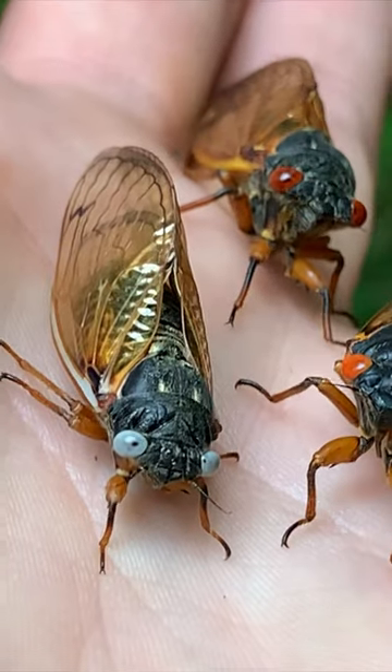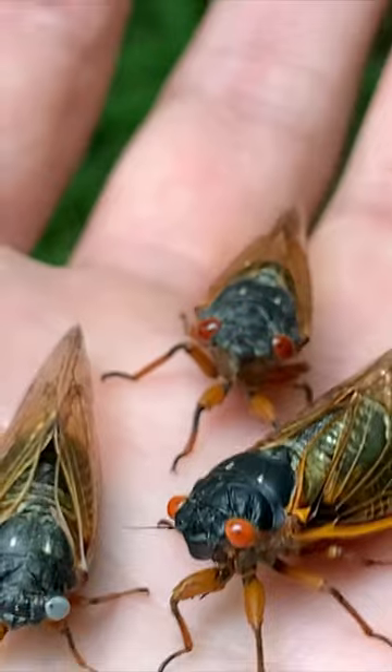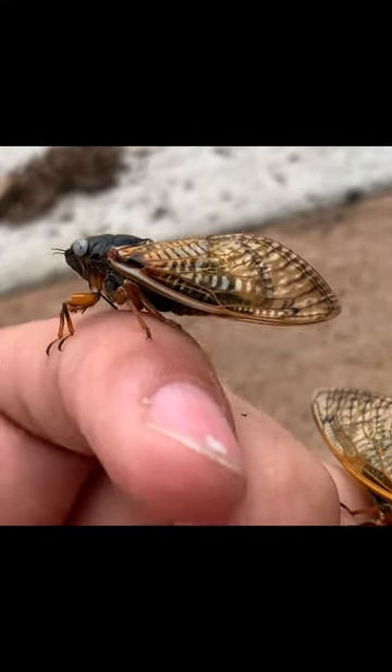When it happened in my area in 2021, I actually managed to find two blue-eyed versions, which are a natural color morph. It's kind of like an albino, which is probably one of the rarest animals I've ever found, just because of how rare that is.